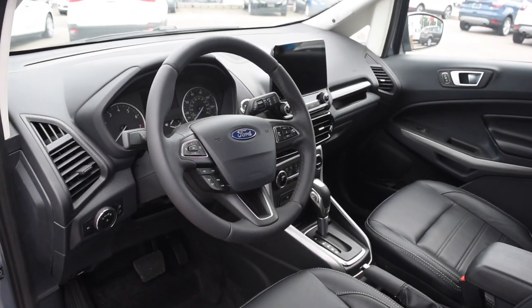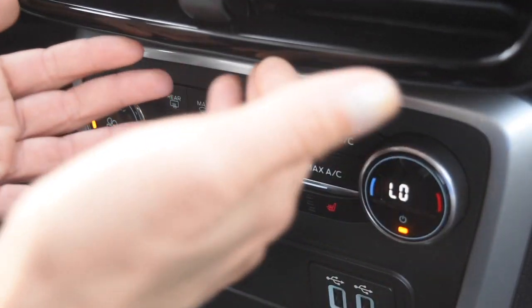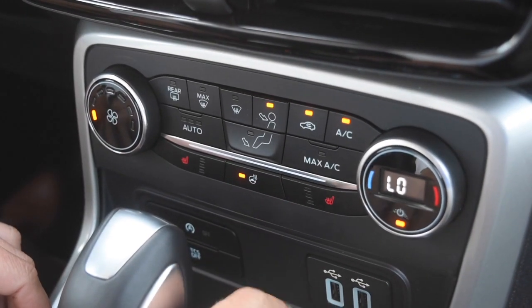The features don't stop once you move to the front of the vehicle. The Titanium model comes standard with the eight-inch touchscreen, which gives you Ford's awesome infotainment system with Sync 3. Here you get Ford's climate control, which they've made very easy, as well as heated seats and a heated steering wheel in this model.